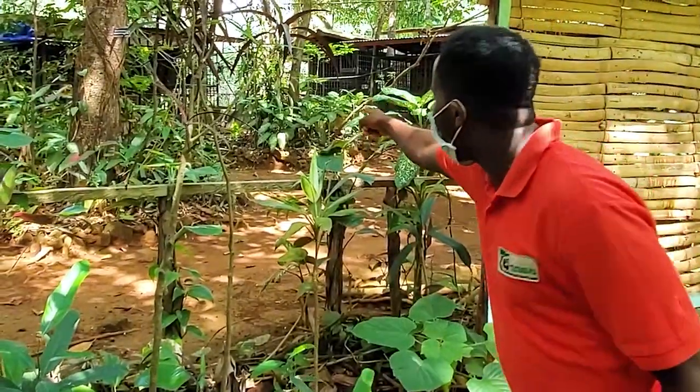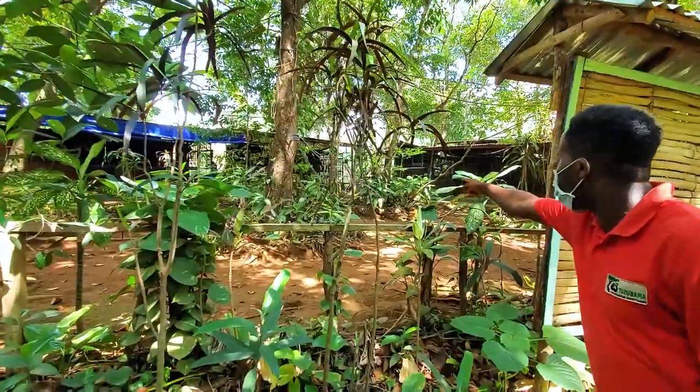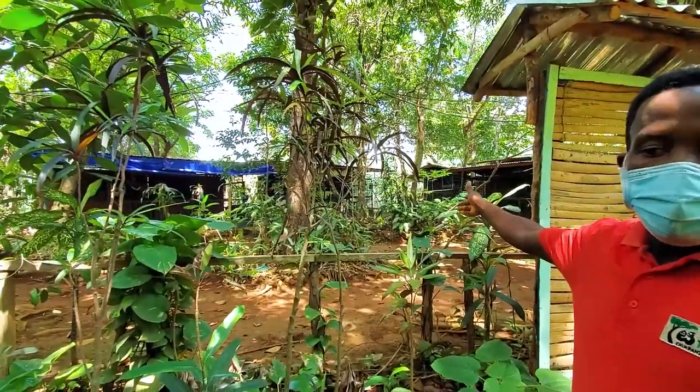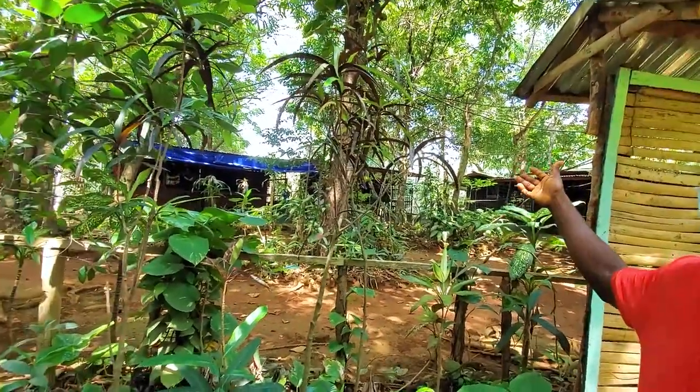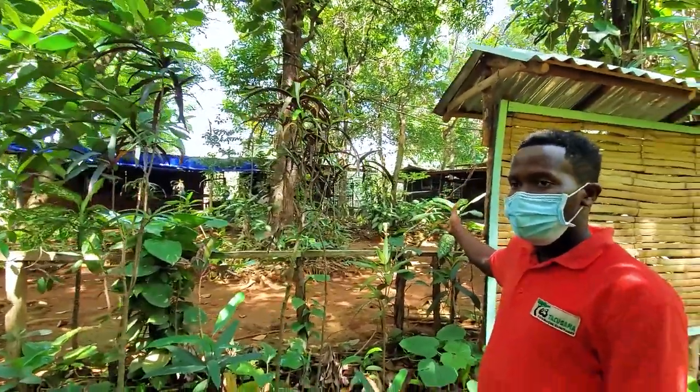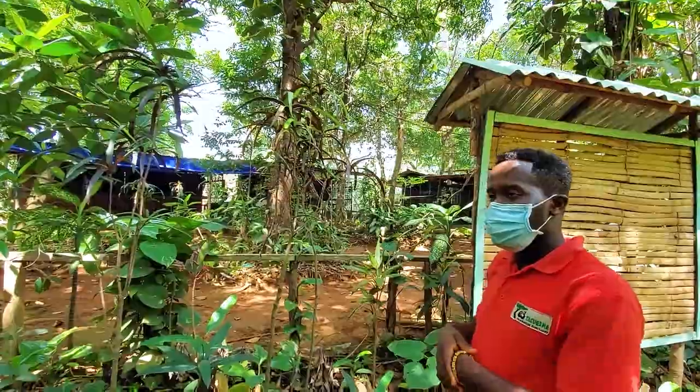At the back of this cage, there's a chimp sitting. It's the oldest chimpanzee. His name is Tom. Tom is 42 years old. Chimpanzees in the wild can live for 45 to 50 years, and in a sanctuary like this, where proper care has been taken, they can live for 60 and above.